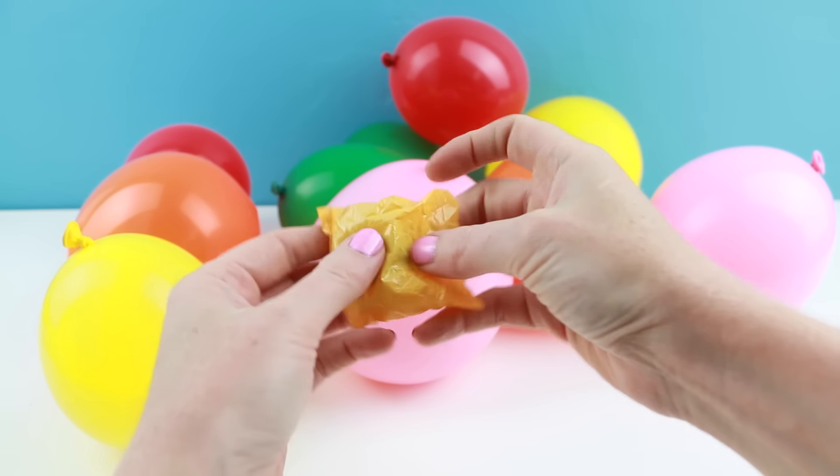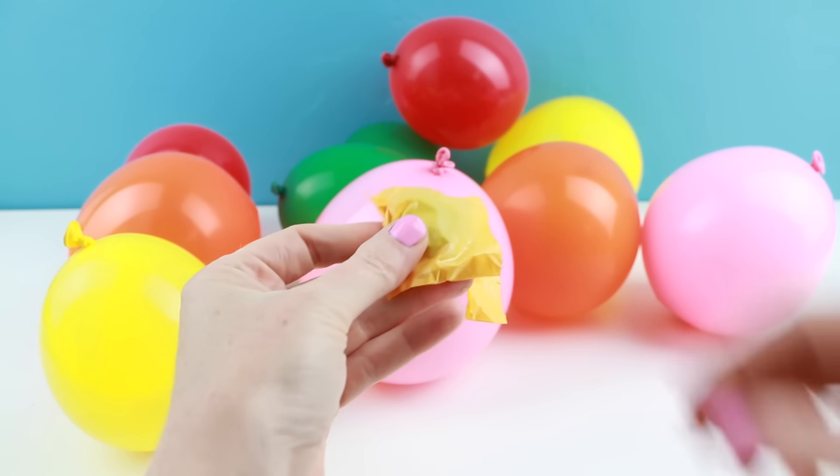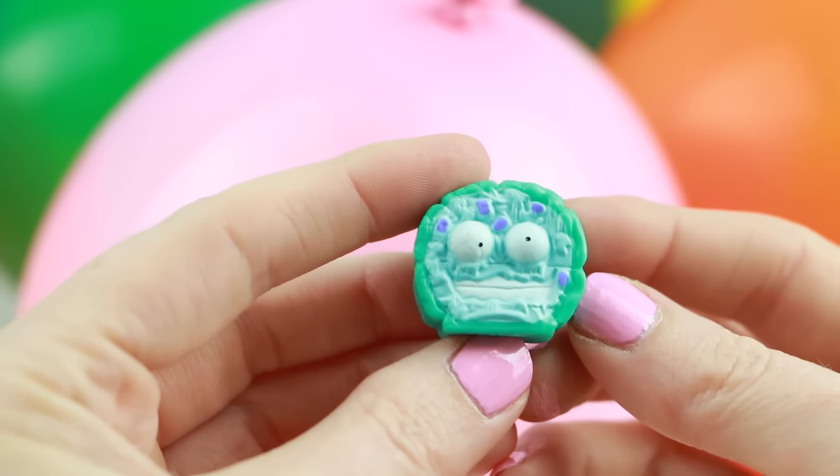It went right here behind the balloons. Ooh, this is a rare character.